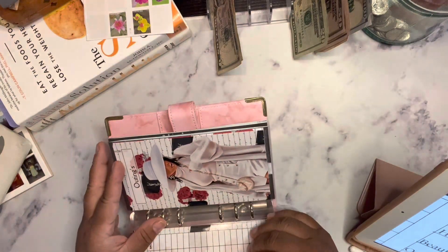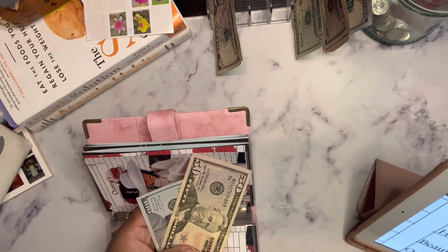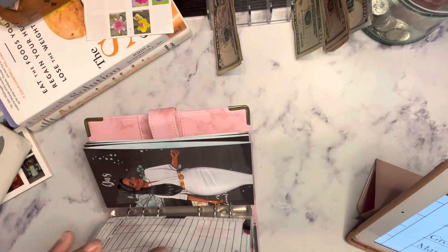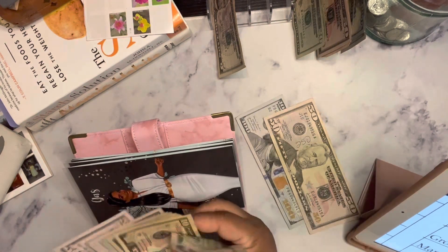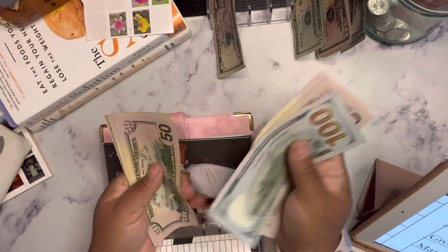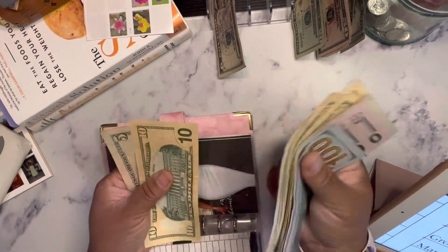Outings is going to get $50. So now Outings have $150, $200, $250, $300, $320, $340, $360, $380, $400, $420, $430, $440, $450, $460.